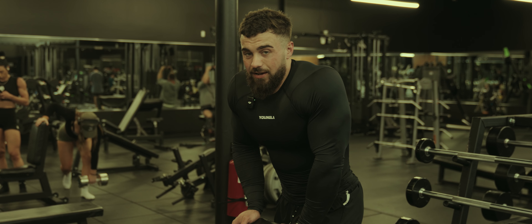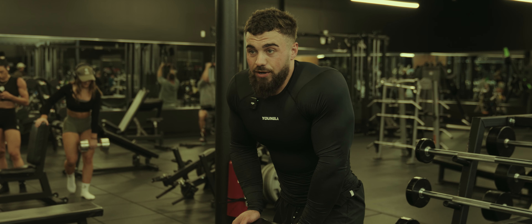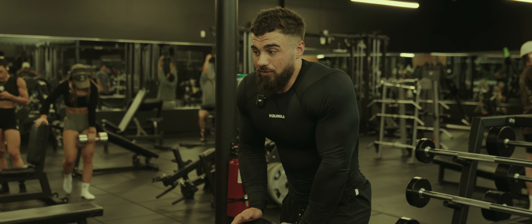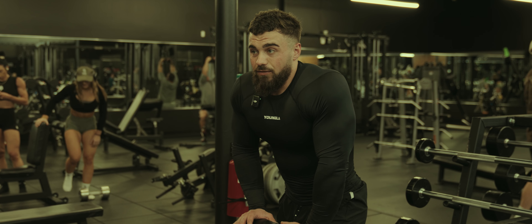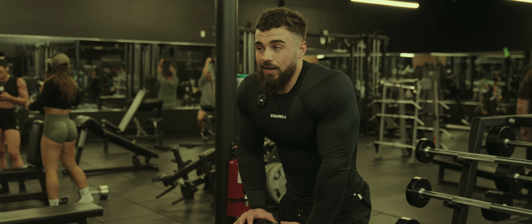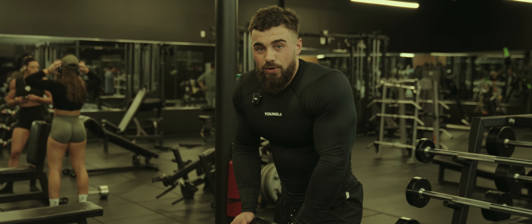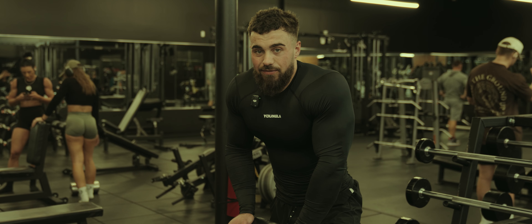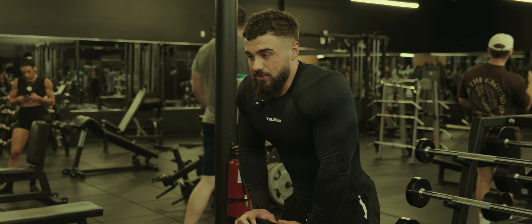I prefer incline dumbbell over flat bench — either dumbbell or barbell — and even the incline barbell. I prefer the dumbbells just because it takes a lot of stress off your shoulders and makes it feel a lot better. I have a bunch of shoulder issues just from being stupid when I was younger. The incline dumbbell is the key for building a good chest, and it's just something I feel really good doing. No need to change it up if it's not broken.